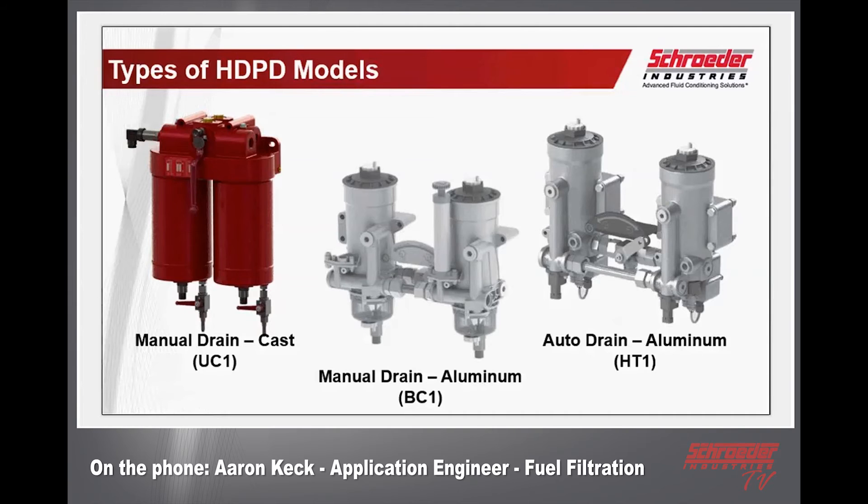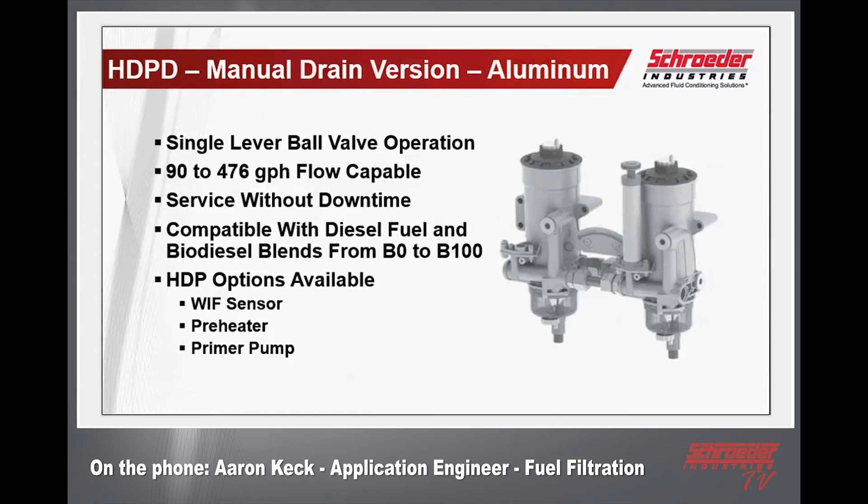On the right hand side you may also recognize the auto drain version — all aluminum construction with the HT1 designator in its model code. On the left is that new red housing you may not be familiar with yet: our manual drain version in a cast metal housing under the designation UC1. Starting with the basic manual drain version in the aluminum housing — it's the same HDP model you're familiar with, available in 340 and 600 sizes, double and triple housing, covering a flow rate from 90 all the way up to 476 gallons per hour. The single lever ball valve operation makes for ease of use — just one lever with two positions.